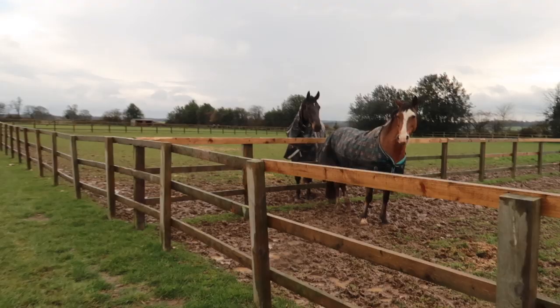I changed Percy's bit quite early on. He was just in an illusory snaffle but it didn't give me very good steering, so I changed him into a full cheek snaffle that's got a little bit of a cheek on it to help with the steering from one way to the other.